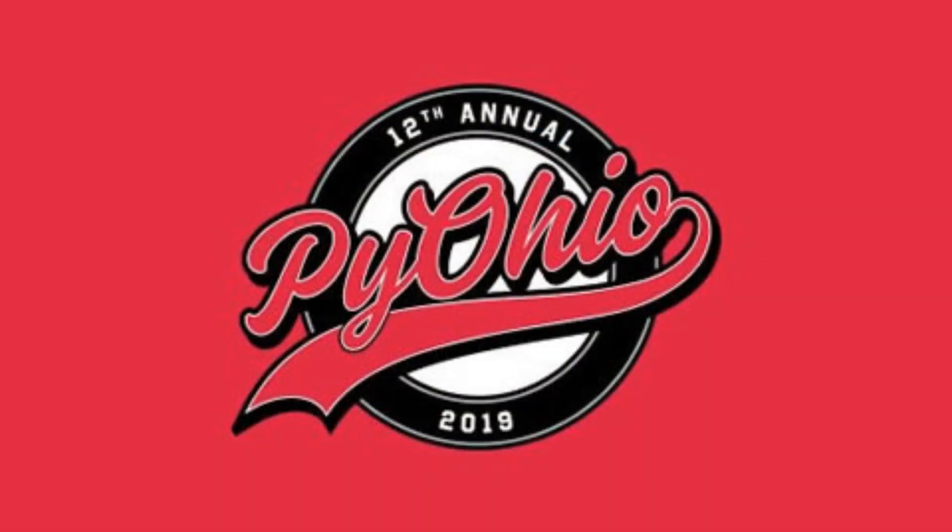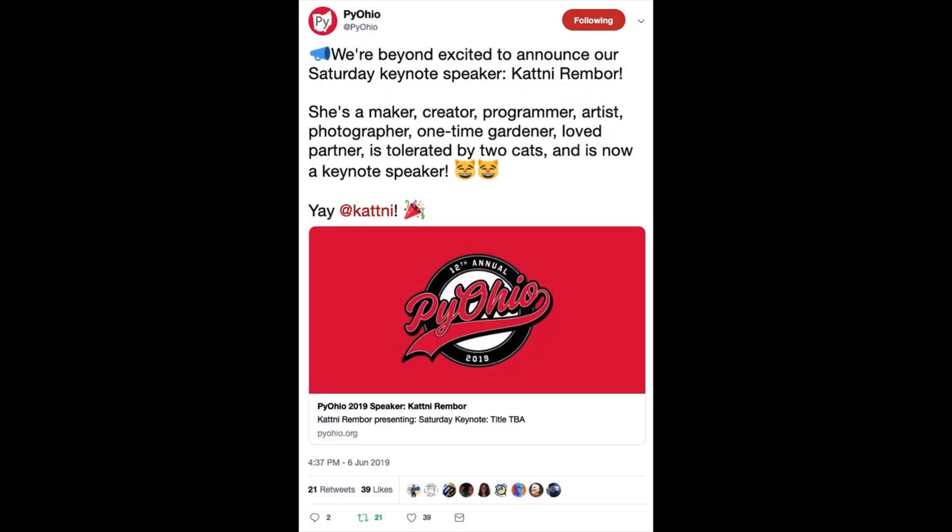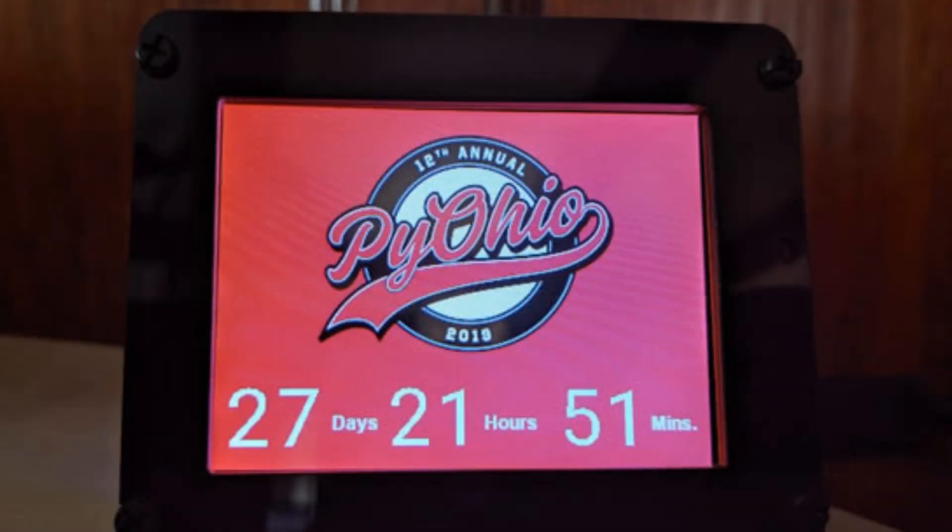Katni is going to be keynoting PyOhio. That's coming up pretty soon. She's going to be a keynote speaker — there's now a countdown, about 27 days out. If you're in the Ohio area, please go and check out Katni's talk, which is going to be about CircuitPython, Python hardware, and Circuit Playground Express. She's giving a couple of talks.